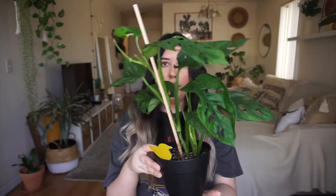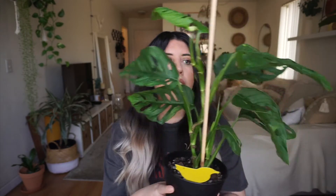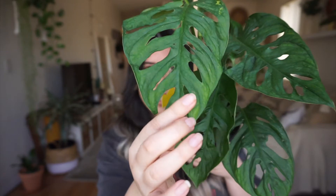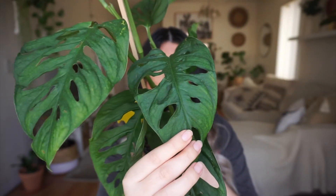Most of my plants are from Etsy, and any plant I could still find in stock I'll link down below for you guys. Let me start with this beauty right here — this is the Monstera adansonii. In case I mispronounce the names, I'll put them on screen so you guys can see the actual name. This plant is also called Swiss Cheese, and the reason why is because look at the leaves — they just look like cheese.